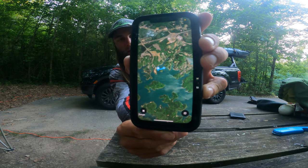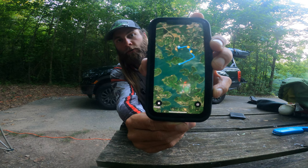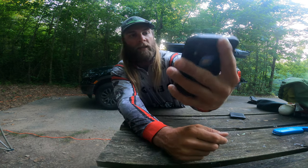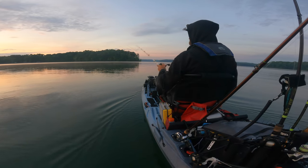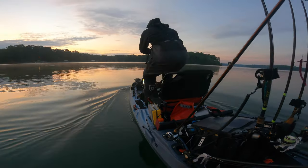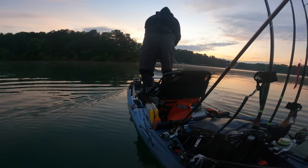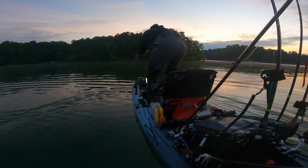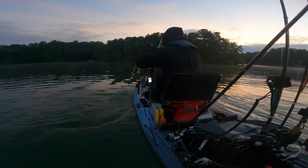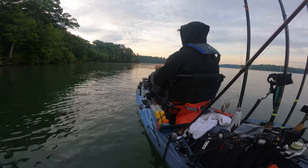On day two I focused on hitting points — going to each point, catching a fish, then moving to the next. I wanted to go point to point and get as many fish on top water as I could before the sun got too high. I managed to get three fish on top water pretty early, then went back into a creek and got a fry guarder there. On my way out of that creek around 11:30, I finally got my fifth fish — a 14 and a quarter — on a jerk bait on a windy point.